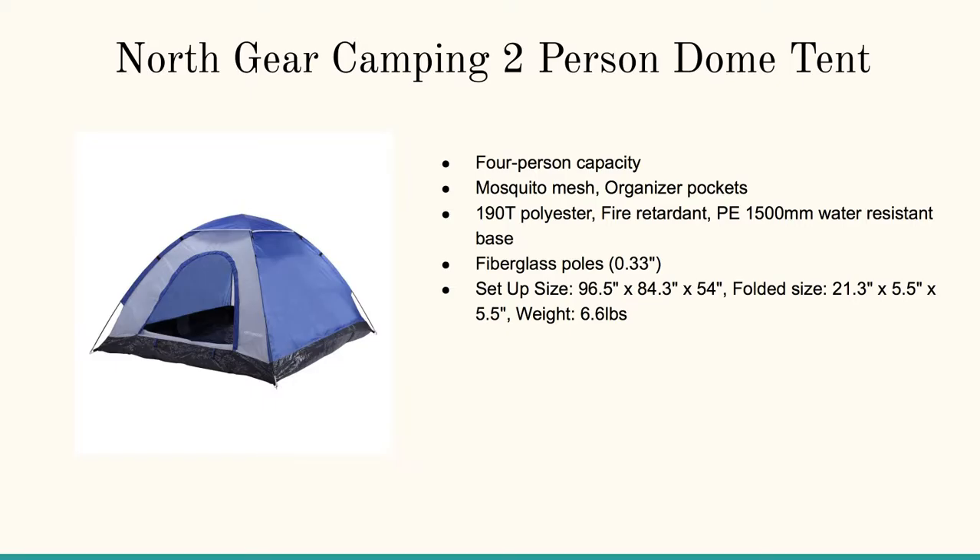The lightweight and sturdy fiberglass frame includes the stakes and a little storage bag. And then finally, the North Gear two-person dome tent. It could be a four-person capacity if you don't have gear, but if you're backpacking you've got gear, so just know that up front and plan accordingly.